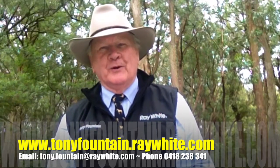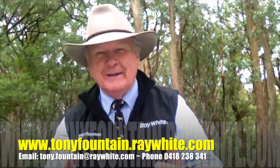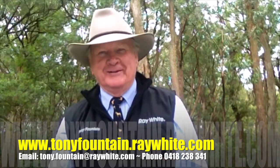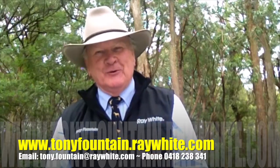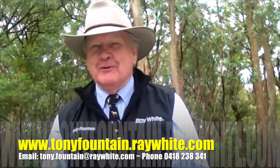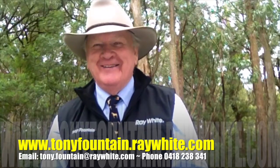I look forward to talking to you. And if you don't already live here, make the move up here, folks — this is the place. Magnificent. Have a great day and we'll talk to you soon. And remember, as long as you've got a pulse, you're having a good day. Bye.